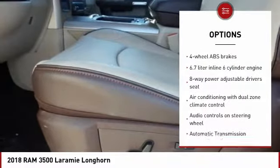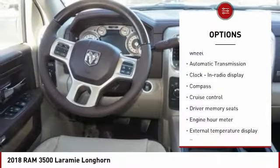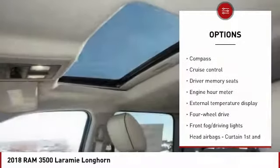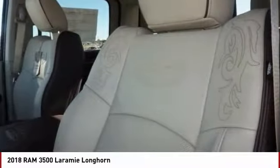Stability control, running boards, navigation system, remote engine start, traction control, passenger airbag, power steering, automatic transmission, cruise control, heated driver's seat.